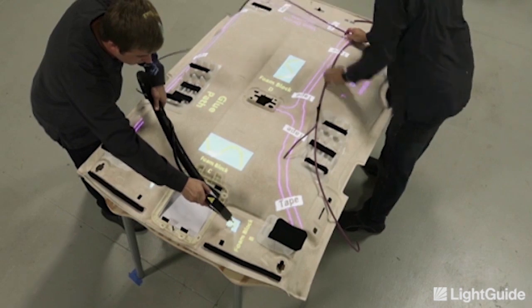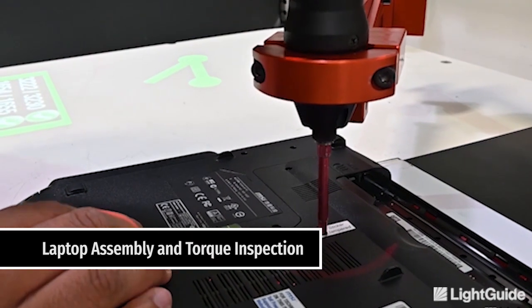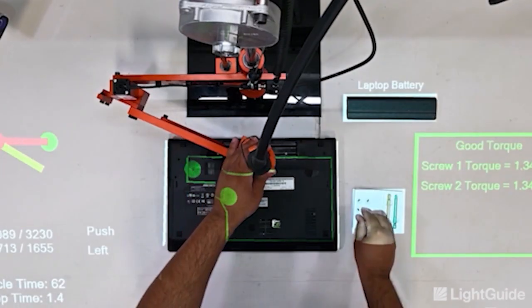Our accessible technology simplifies complex manual tasks to meet needs across any industry for any form of manual work involving assembly, pick-and-place and sequencing, inspection, maintenance, and training.